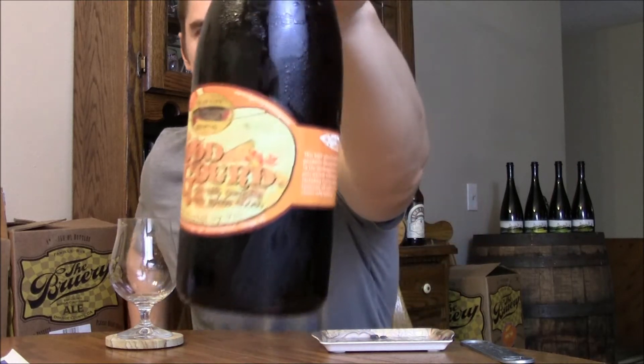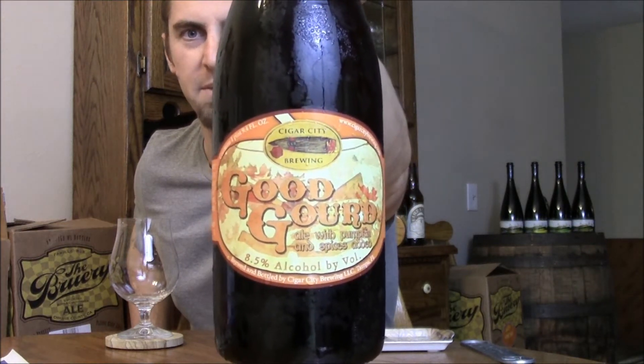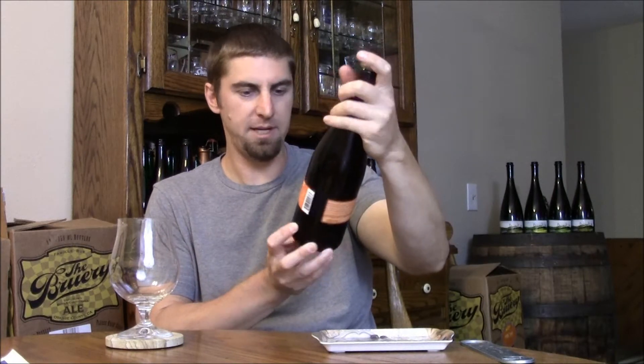Welcome back, Beer Tours. Ryan here, back with another episode of the San Diego Beer Vlog, looking at the last beer that Kevin from Tampa sent me from Cigar City. This is their Good Gourd, which is their Imperial Pumpkin Ale — eight and a half percent alcohol by volume, an ale with pumpkin and spices added.